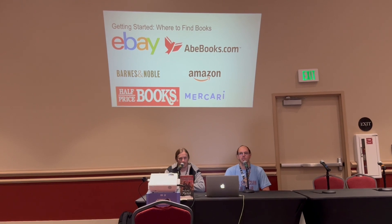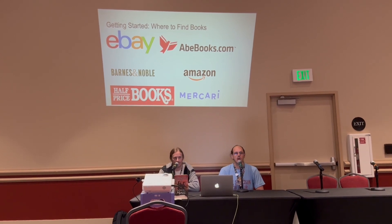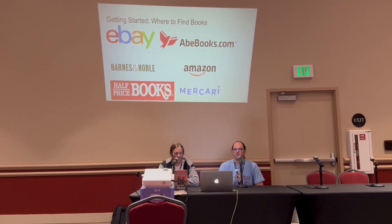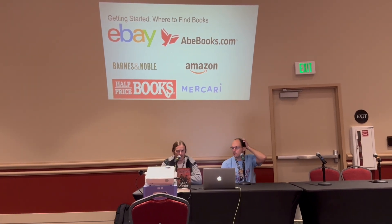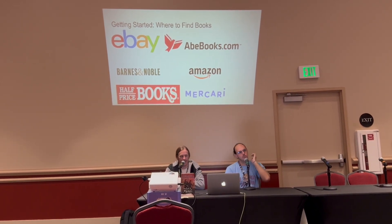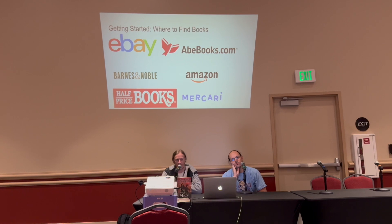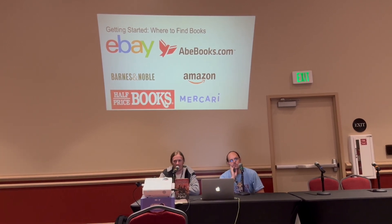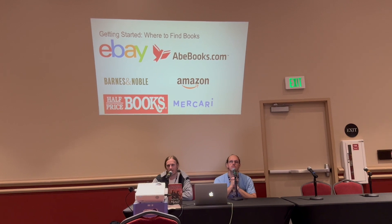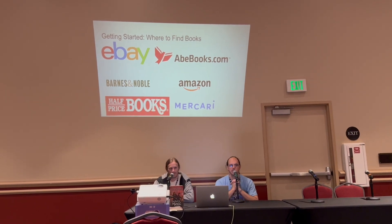You can always scour Amazon's used listings and message sellers or check the description to see if the book is an early printing. If you're buying the book within the first month or so, you have a pretty good chance of picking up a first printing even at Barnes and Noble. Barnes and Noble has an exclusive cover for Defiant, and the copies they have here at the convention are signed — which is really cool.